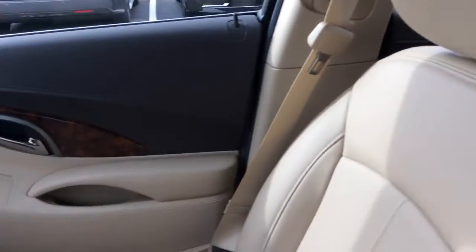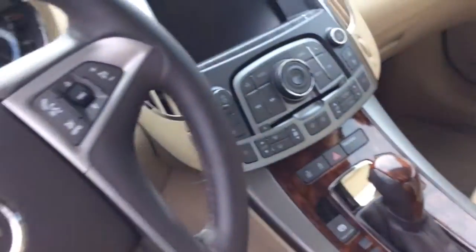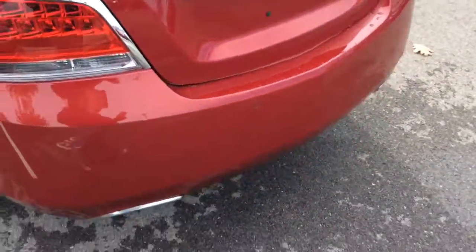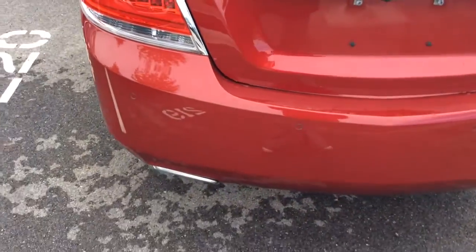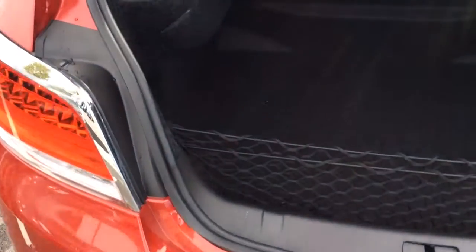I'm just going to hop in the back and let you see the trunk. It's a very big trunk — very spacious with lots of room. Also comes with a cargo net as well.